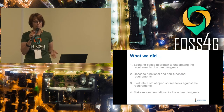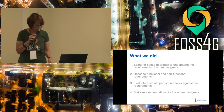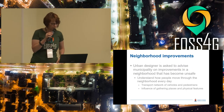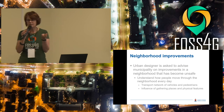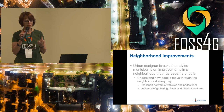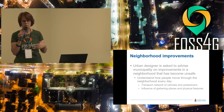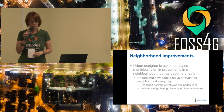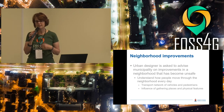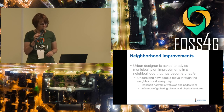Victoria is going to tell you about the different open-source tools, and I'm going to tell you about their requirements. We looked at two kinds of projects, talking to their lecturers and people from industry. For example, they would be asked to advise the municipality on improvements in a neighbourhood that has not been upgraded, has become unsafe.